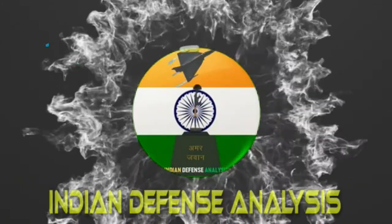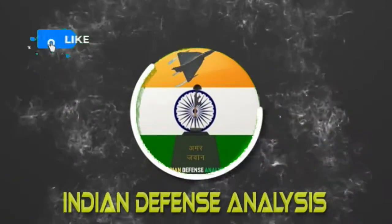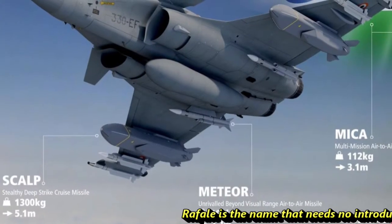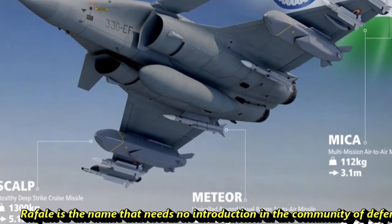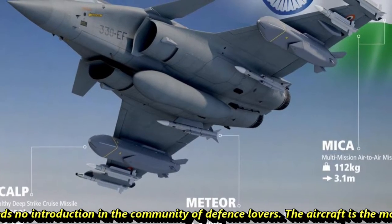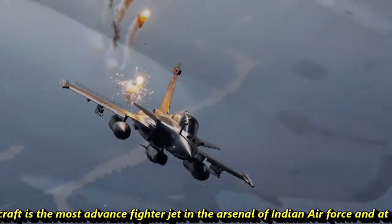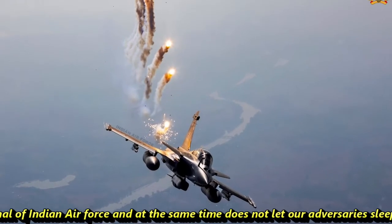Hello and welcome back to your channel, Indian Defense Analysis, where we bring to you all the latest developments happening in the defense sector. Rafale is the name that needs no introduction in the community of defense lovers. The aircraft is the most advanced fighter jet in the arsenal of the Indian Air Force and at the same time does not let our adversaries sleep tight.